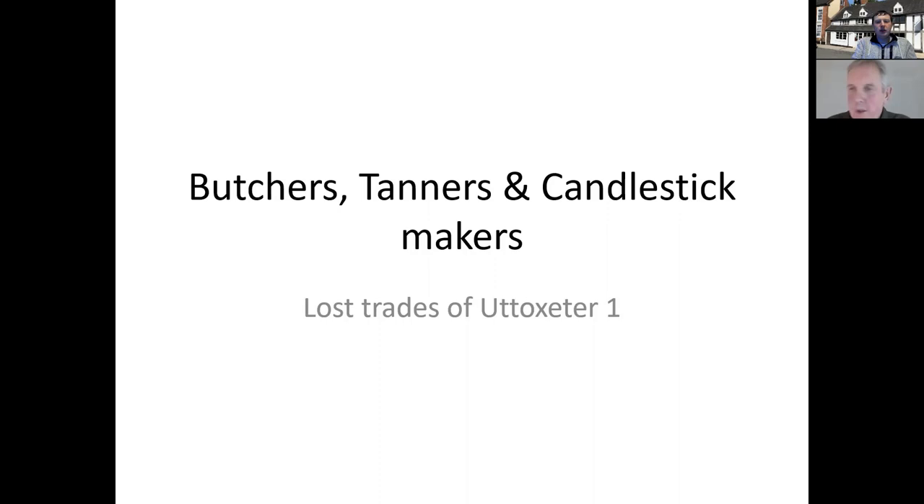What I'd like to talk about is the lost trades of Utoxeter. We know the town has many primary trades, particularly more modern ones such as Bamfords, Elks and Buntings, but this talk will focus on some of the older and more forgotten trades that really built Utoxeter up and made the town what it was before the more modern industries moved in. Tonight's talk will be presented by Dave Marriott, the resident historian and one of the trustees at Redfern's Cottage. I'll hand over to Dave and will see you all towards the end of the talk before we take the break.